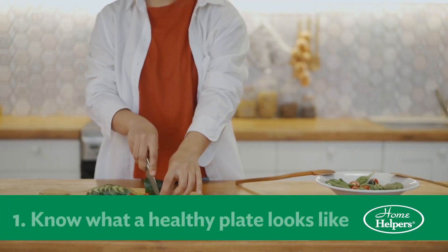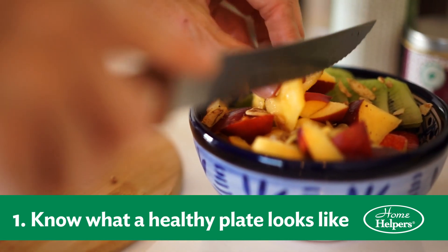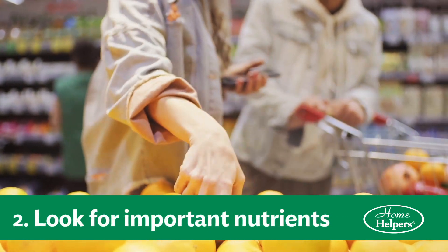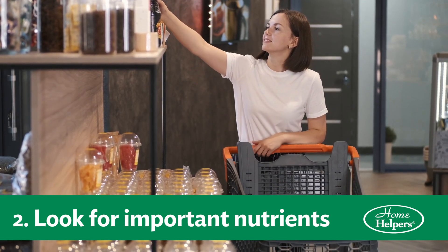Here are six tips that can help you pick healthy food. Number one, know what a healthy plate looks like. Is that a bowl of ice cream with chocolate syrup? Or is that a little bit of meat, a little bit of vegetables, and maybe a starch? Number two, look for the important nutrients. Look to see if it's high in carbohydrates or high in sugars. Look for the things that could cause problems.